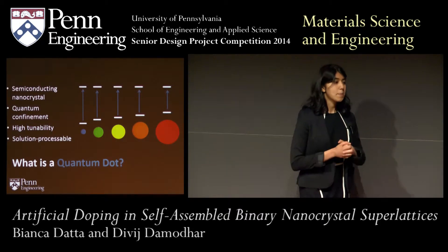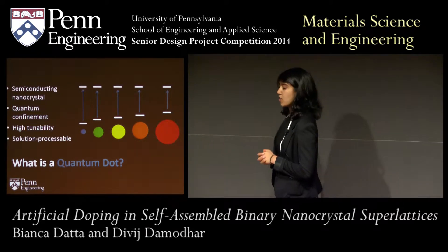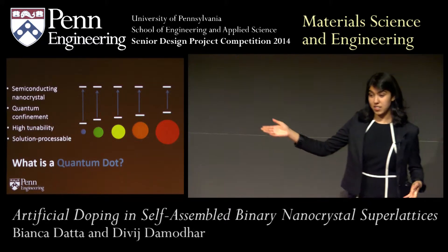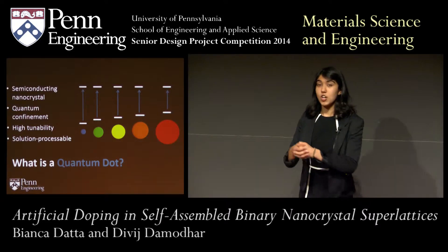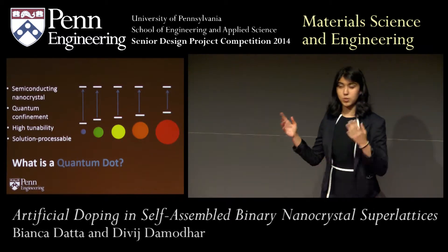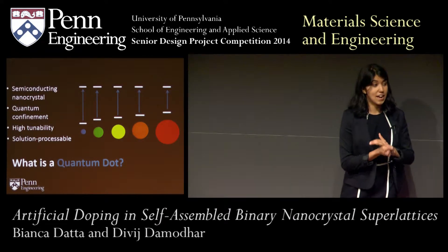So what is a quantum dot? Quantum dots are semiconducting nanocrystals that exhibit confinement in all three dimensions. What this means is that you can alter the properties of this material simply by changing the size. As you can see in this image, with increasing particle size, you actually decrease the band gap. That means we can change what wavelength of light this material absorbs simply by altering the size, which means that with one material we're able to capture a large portion of the solar spectrum. These quantum dots have high tunability.